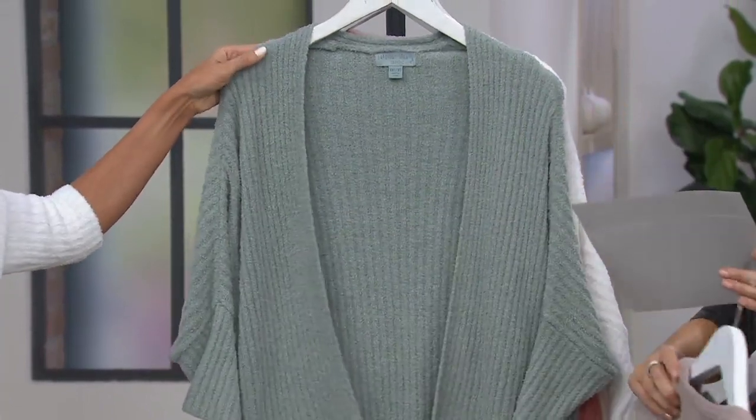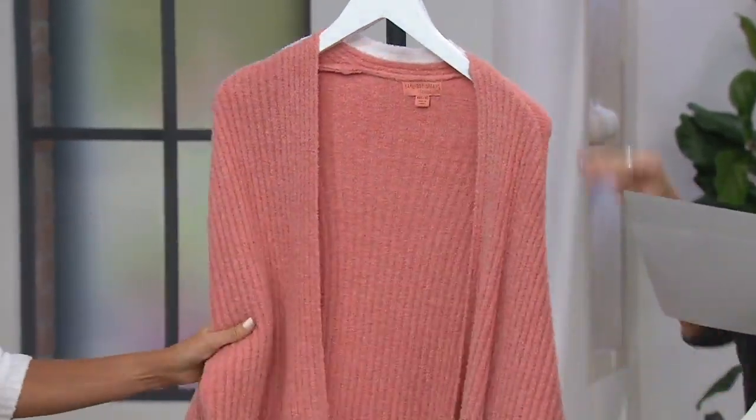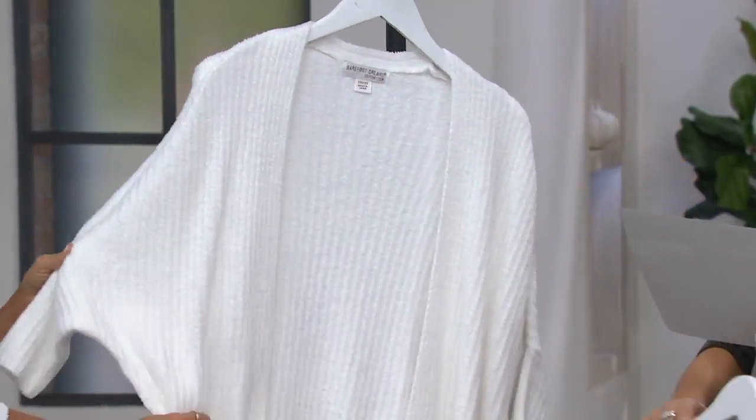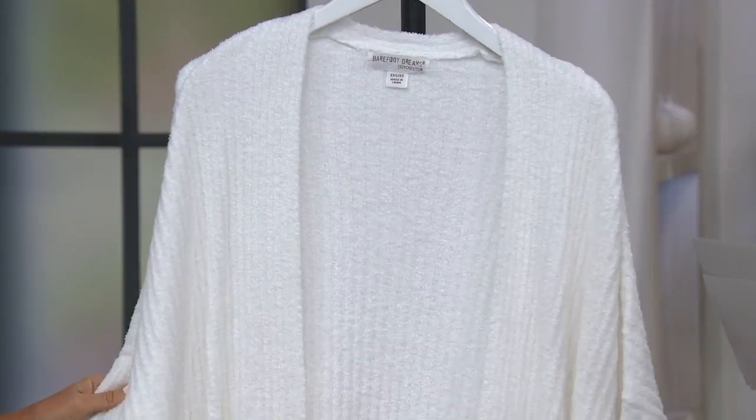Oh, you tied yours — look at you go! Meadow Green, which is new. Coral, which is new as well. And finally, we have Sea Salt, only available large through 3X.